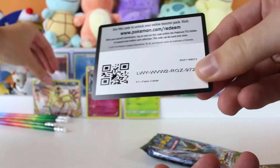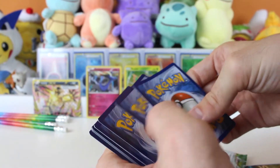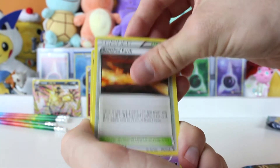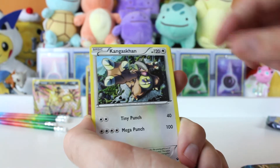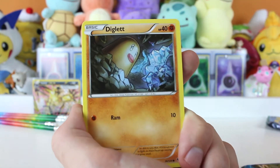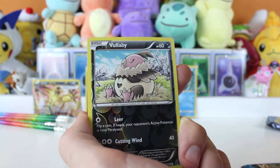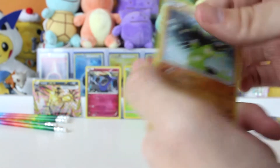This is a lot better than our last collector's chest. I think we didn't pull anything out of that — it was a big fat donut. Okay, Duosion, Kangaskhan, Larvitar, Diglett, Spoink, Koffing, Vullaby, another Vullaby, and Azurill.